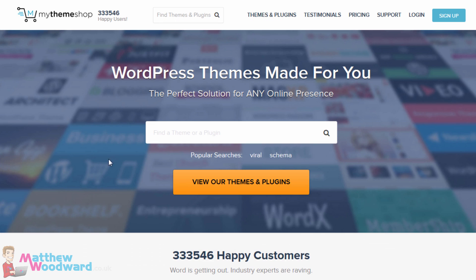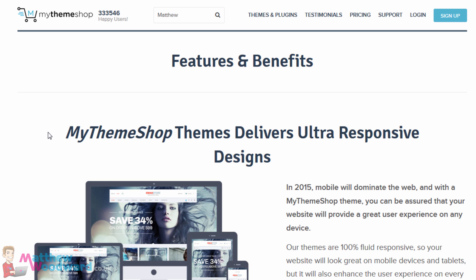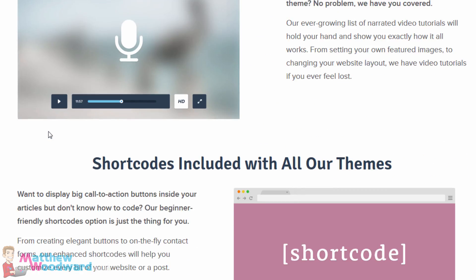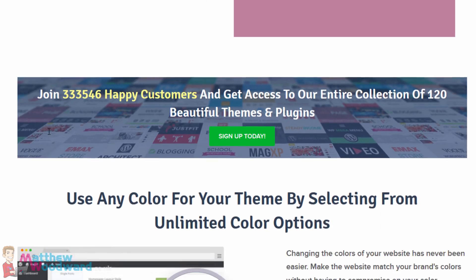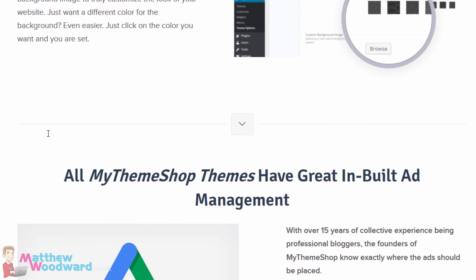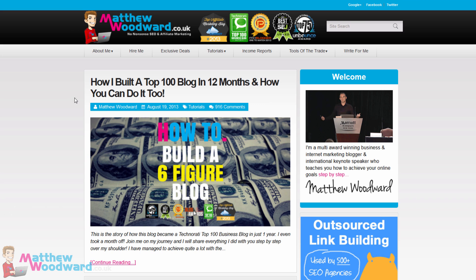So I decided enough was enough and hired the My Theme Shop team to rebuild my outdated, hacked-to-death WordPress theme from scratch and add a list of my most wanted features at the same time. And this is the theme that you currently see live on the blog.